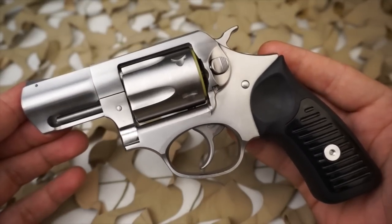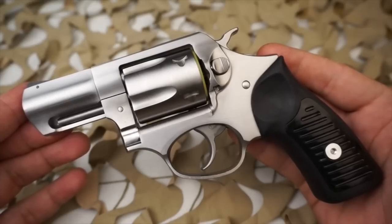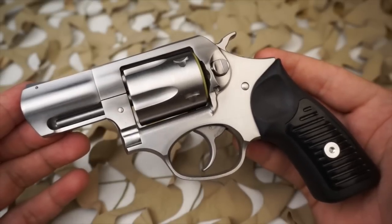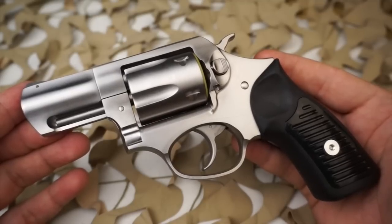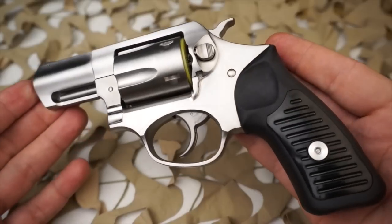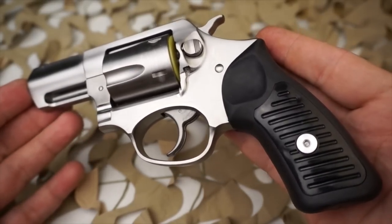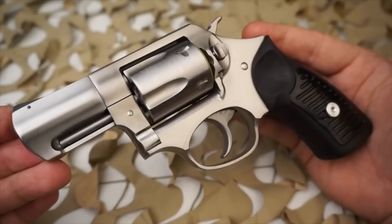The SP-101 is a series of double action revolvers produced by the American company Sturm Ruger. It's a small frame, all steel construction carry revolver with a 5 shot cylinder in .38 Special and .357 Magnum, or 9mm. It has a 6 shot cylinder in .327 Federal Magnum and .32 H&R Magnum, and an 8 shot cylinder in .22 Long Rifle.